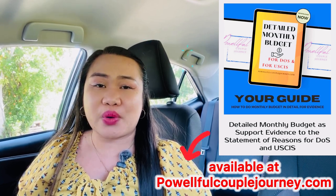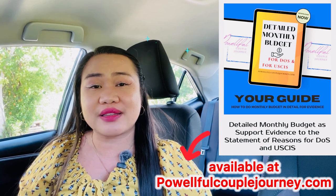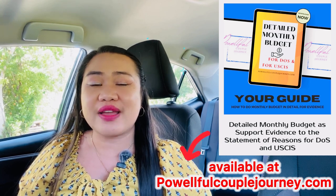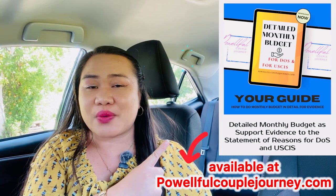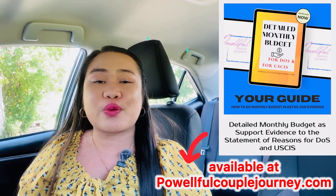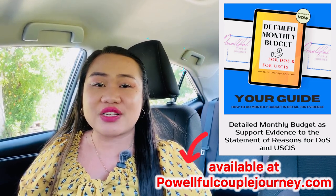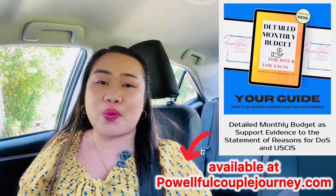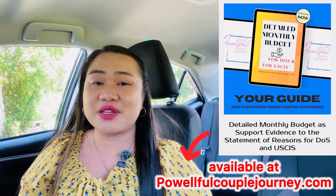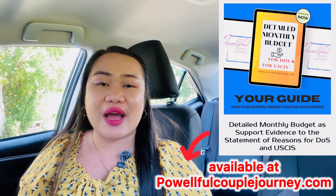Bank account is really important. Your bank statement is really important. Don't forget to have the strategies on how to do your monthly budget as evidence for your J-1 waiver process with your Form I-612 and DS-3035. You can use the sample template we have and create your own monthly budget that suits your needs and priorities, in order to show the adjudicating officer that there is really a financial hardship once you are imposed with the J-1 212(e) home residency requirement. I am a J-1 teacher from the Philippines, now a green card holder, willing to help and share my ideas on how we did it through DIY.